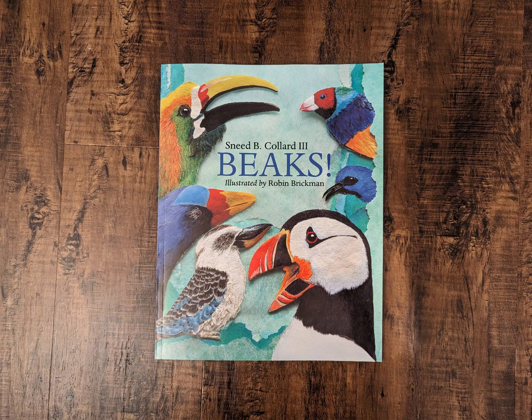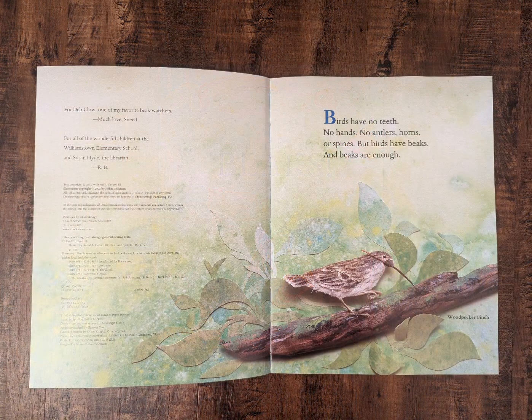Beaks by Snead B. Collard the Third. Birds have no teeth, no hands, no antlers, horns, or spines. But birds have beaks, and beaks are enough.